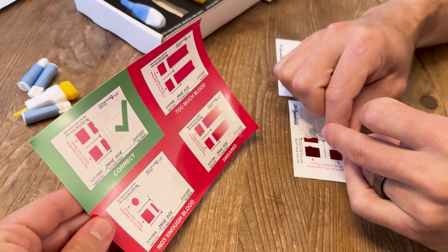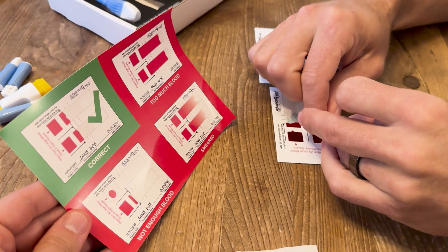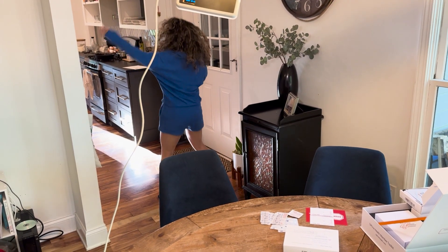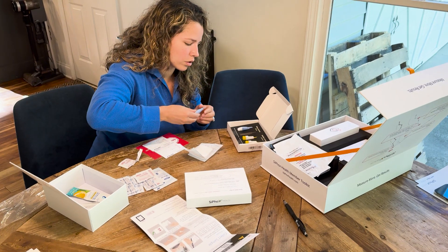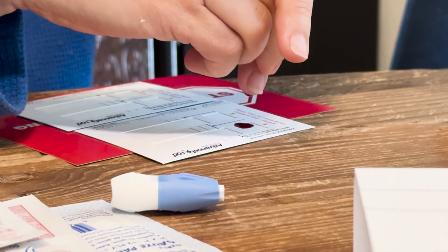If you're wondering about drawing your own blood — whether it hurts or how it works — it's actually fairly straightforward if you follow the guidelines. My wife is a rule follower, and it showed in our first test. She put her hand under hot water to get blood flowing, did some jumping jacks as recommended, then used the lancet and collected the blood drops. It took her five minutes and she was done.